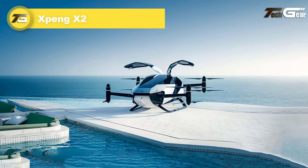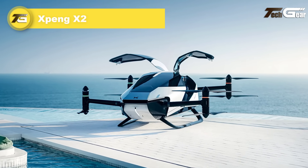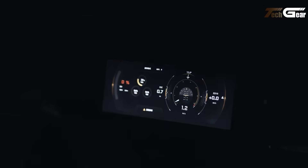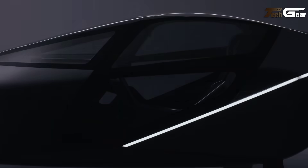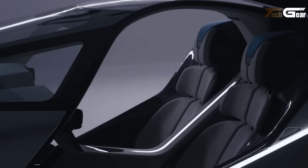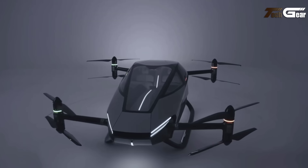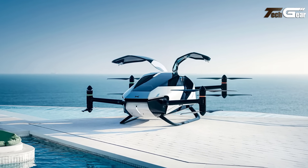Xpeng X2. The Xpeng X2 is an innovative electric vertical takeoff and landing vehicle designed for urban air mobility. This two-passenger aircraft features eight propellers powered by electric motors, enabling vertical takeoff and landing capabilities. With a maximum speed of 81 miles per hour and a flight time of approximately 35 minutes, the X2 is tailored for short urban commutes. In October 2023, Xpeng Aero HT received the world's first airworthiness type certificate for the X2 model from the Civil Aviation Administration of China, marking a significant milestone in the development of autonomous aerial vehicles.